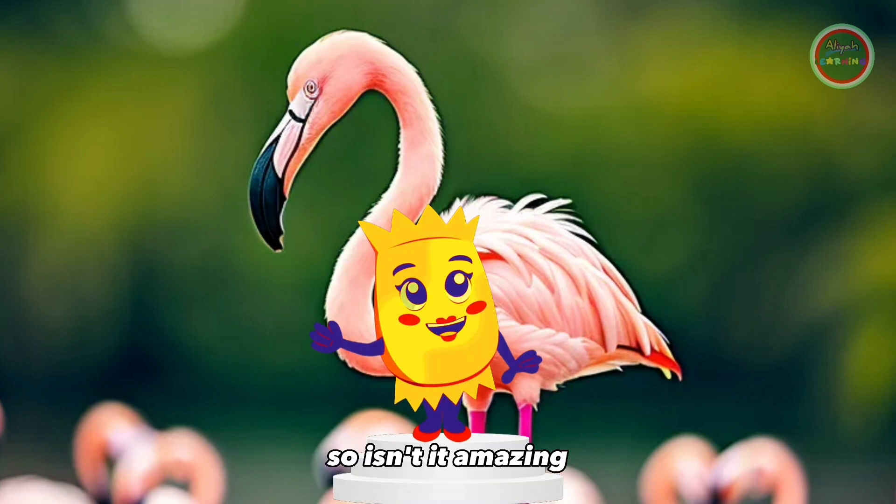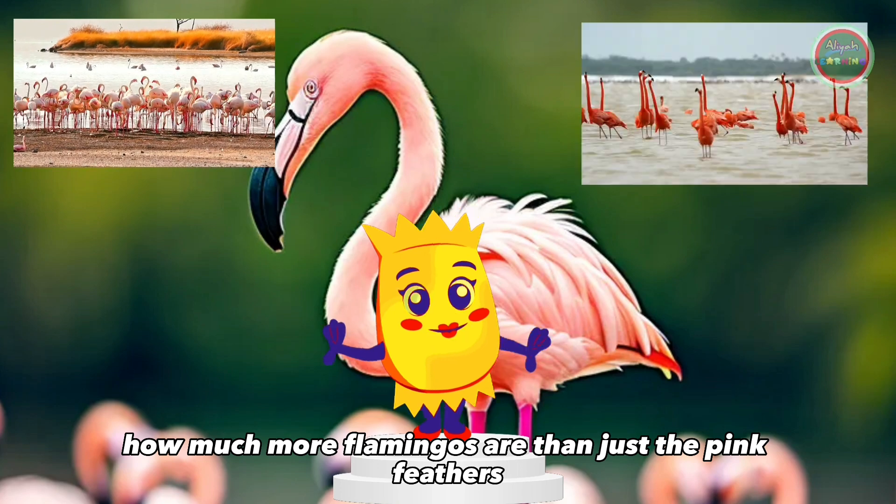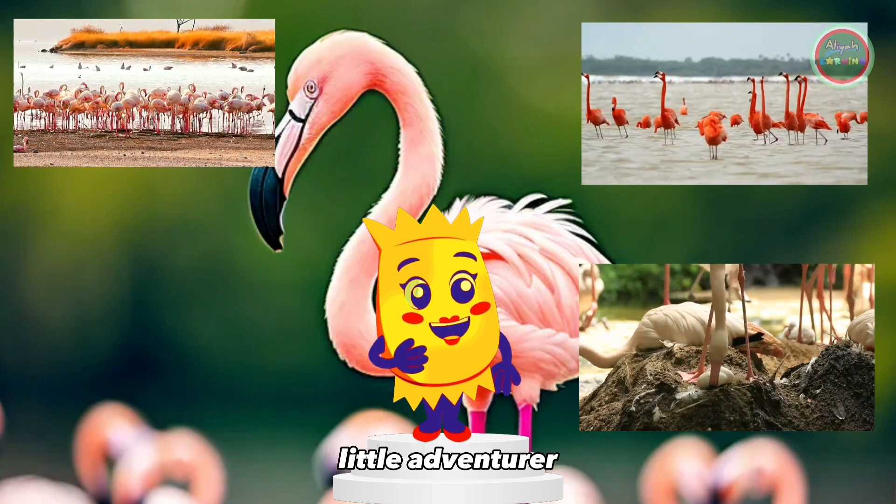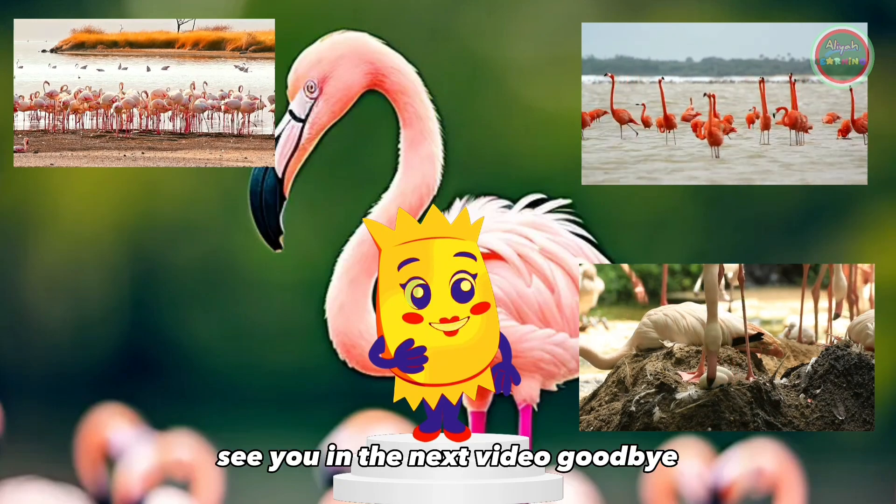So isn't it amazing how much more flamingos are than just their pink feathers? Keep exploring and learning, little adventurer. See you in the next video. Goodbye.